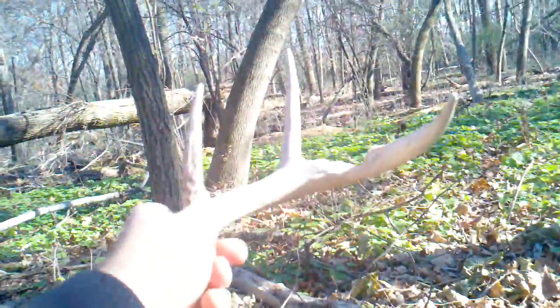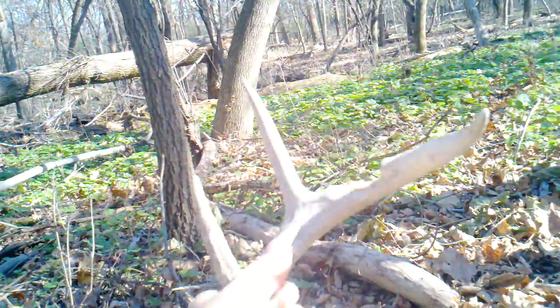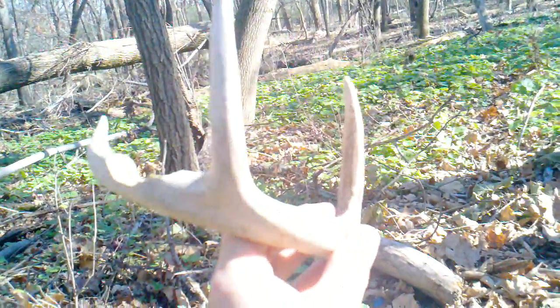While I'm walking through, I spot this guy. I don't know what it is. Little four point, all chewed up. I start my shed hunting early.